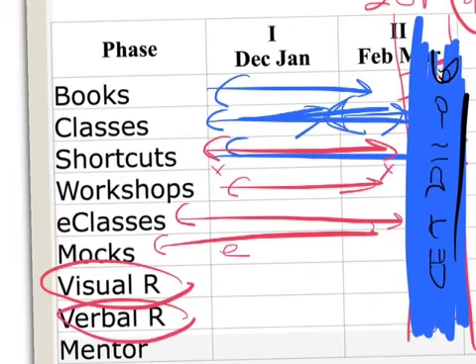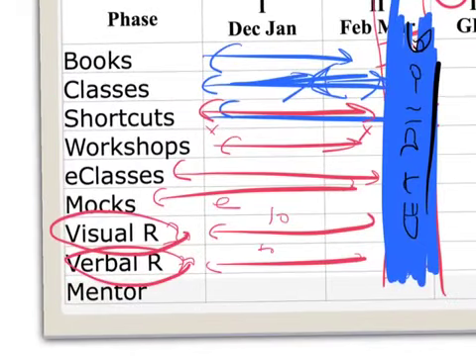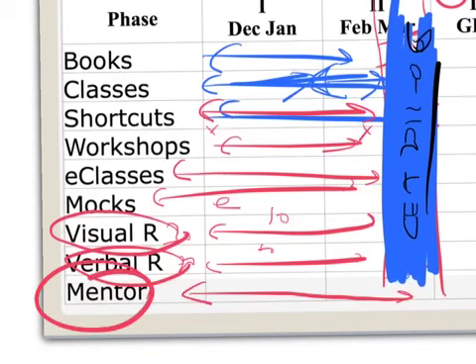All e-mocks will be available online. Visual Reasoning and Verbal Reasoning are the two main areas of the exam — 30 marks for Visual and 20 marks for Verbal — so I'll be running 10 workshops on each. We'll also provide a mentor for classroom and online students. If you're not joining CET King, find someone from JBIMS or a top four college who can guide you at key milestones.